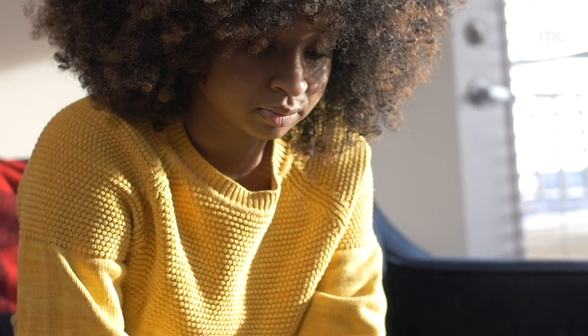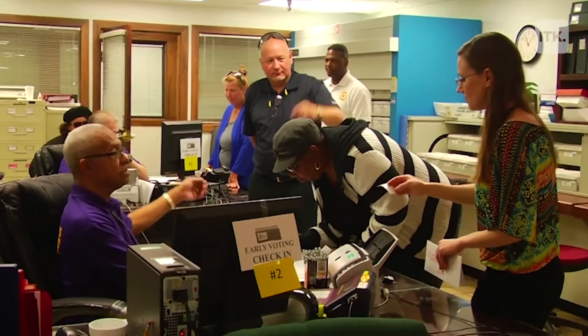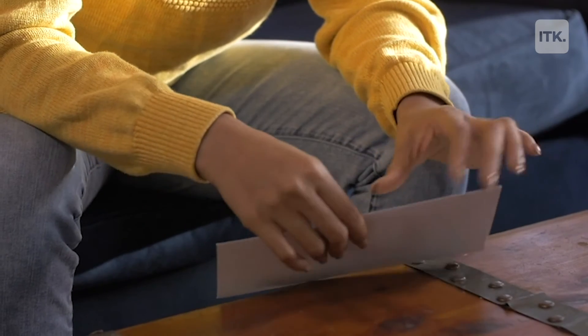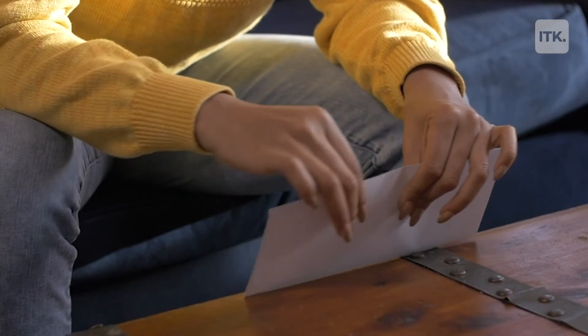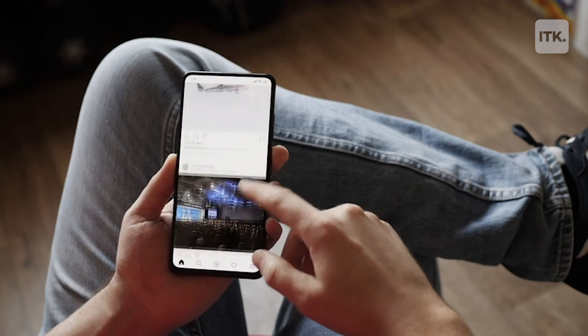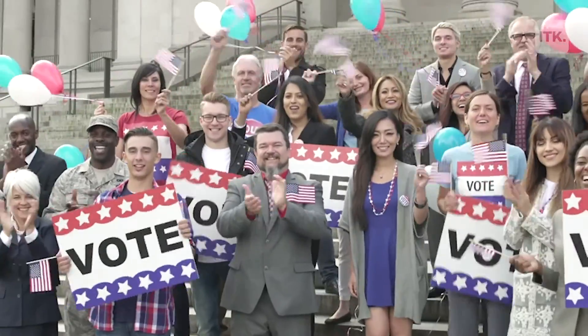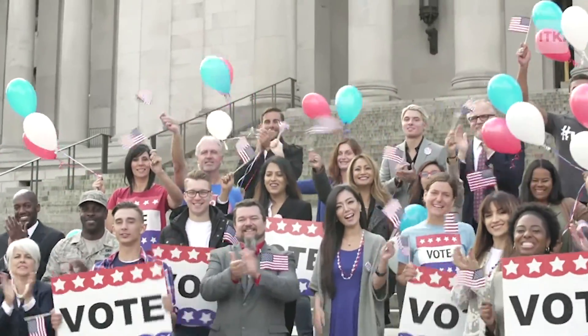Once you've completed the online registration process, the DMV will transfer your application to the Board of Elections. They'll let you know if you're registered to vote, or if you need to provide further information. This can take up to six weeks. Before the election, make sure you read up on the candidates, find your local polling station, and most importantly, turn up on election day. Your vote counts.